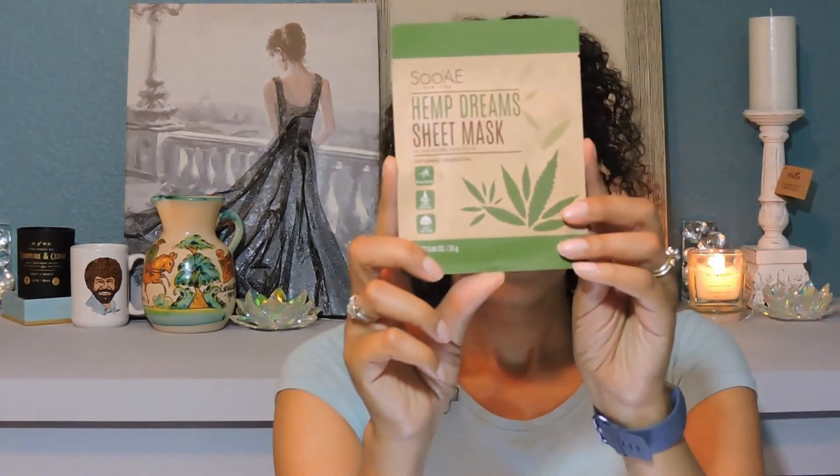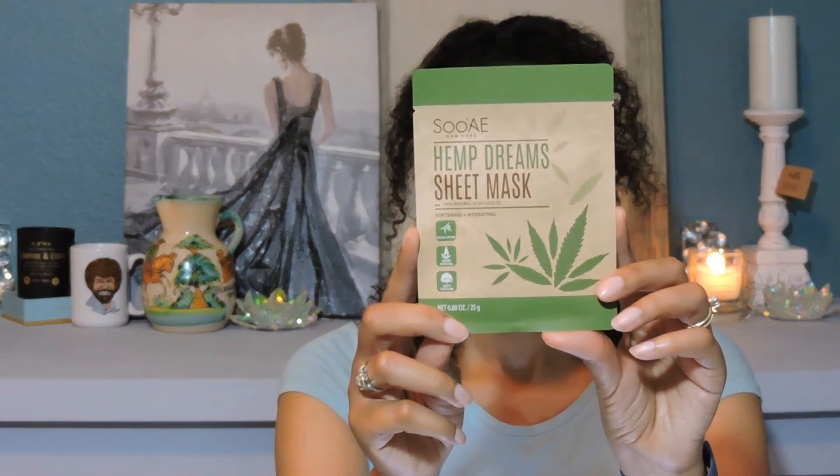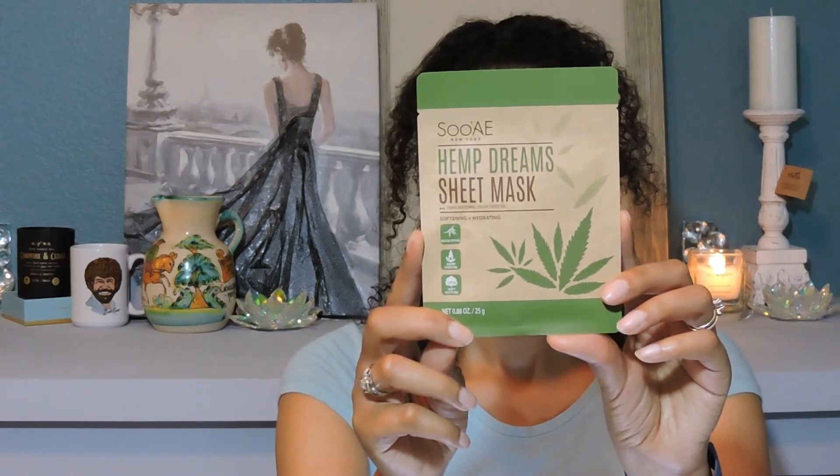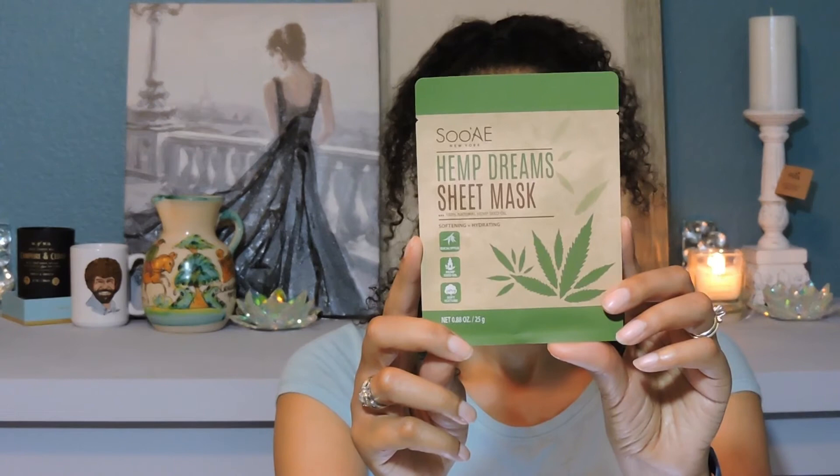The next one is also by Sue Ae New York and this one is called the Hemp Dreams sheet mask. This one is supposed to soften and hydrate.